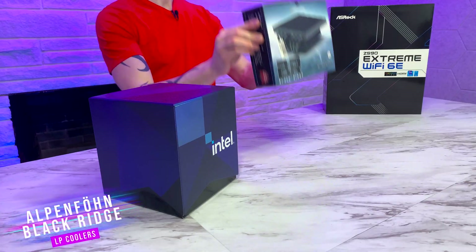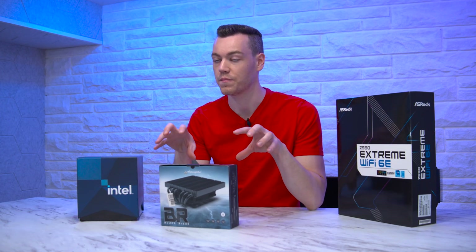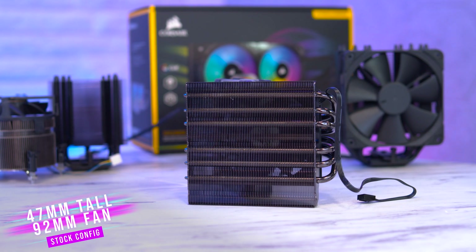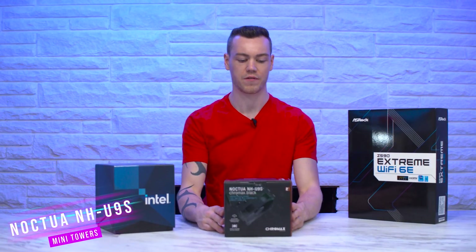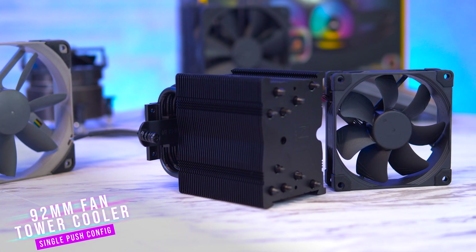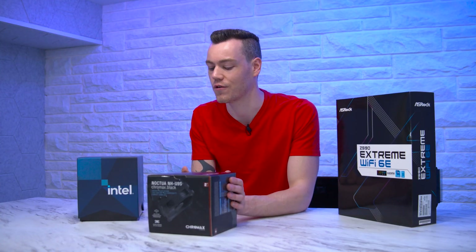Next up for our low-profile CPU coolers, we have the Alpenfohn Blackridge. This thing is an absolute beast for its size, and it's going to take our place for the high-performance low-profile CPU coolers. Next in the mini tower category, we have the Noctua NH-U9S. This thing is known to be the best for its size — if you have a bit more headroom to play with, this is kind of the cooler that you go for.